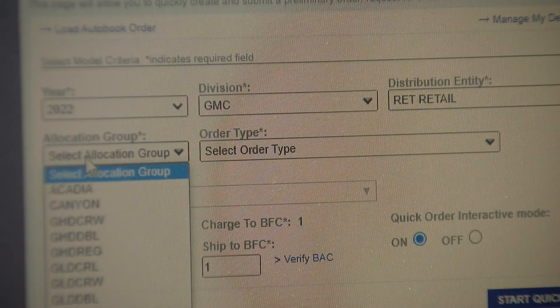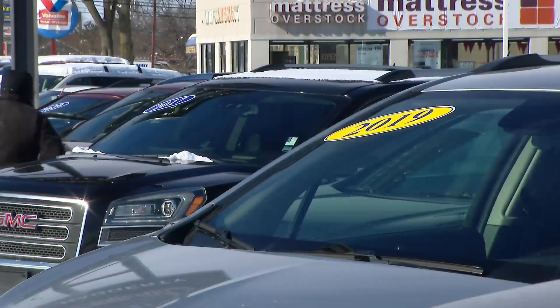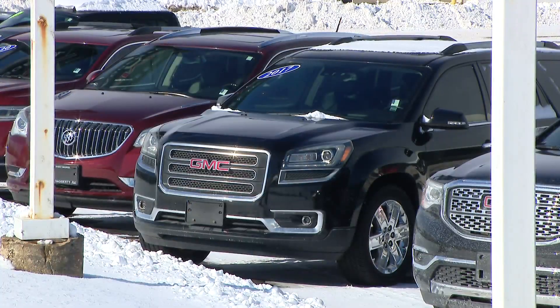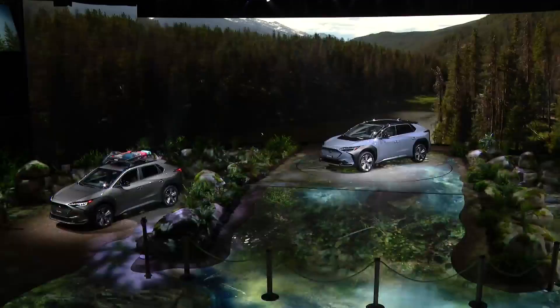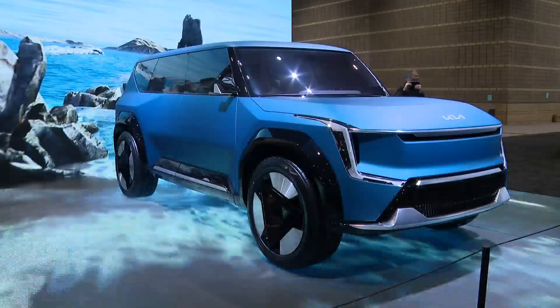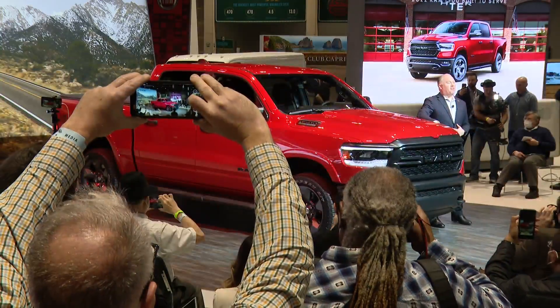Three years ago, online orders made up less than 20 percent of his dealership's car sales — now it's upwards of 70 percent. That makes checking out the car in person at a place like the auto show more important than ever. In past years, auto show attendees were mostly enthusiasts, whereas now it's a great shopping opportunity.